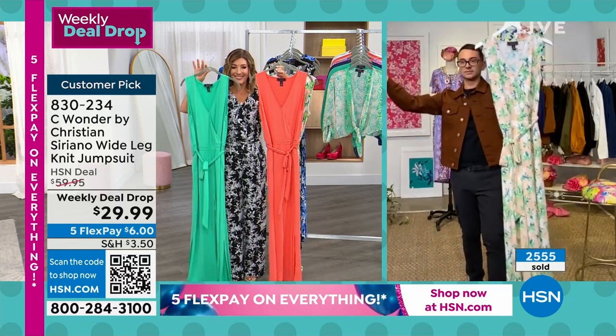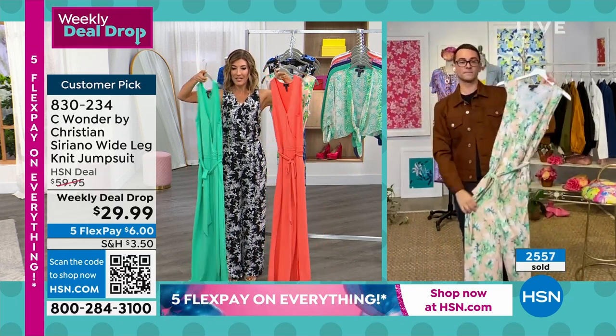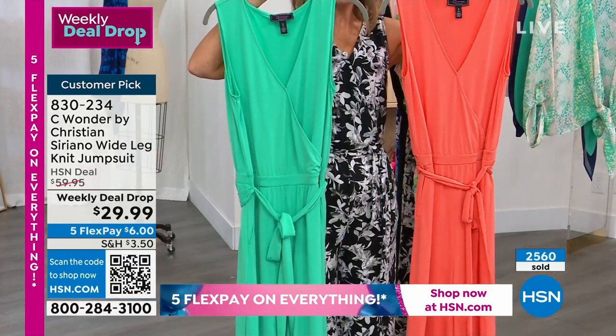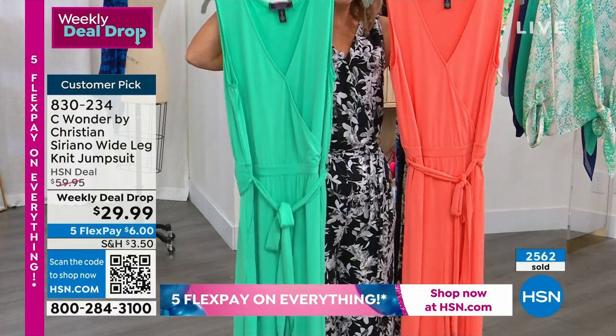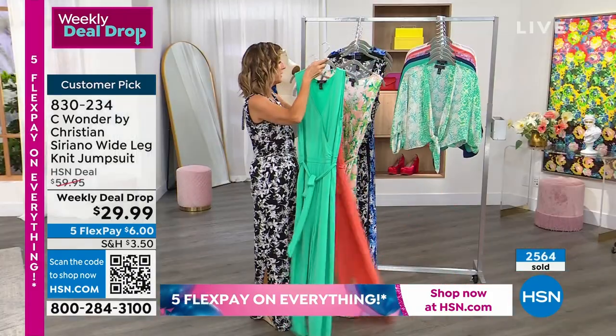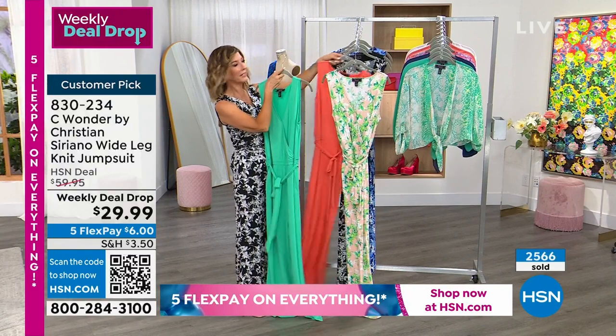And the solids — gorgeous. Everybody is loving an option at this price. I don't think I've ever said this, but you could get three for under a hundred dollars. If you're just in the mood for jumpsuits — I actually love traveling in jumpsuits because it makes your outfit super easy.